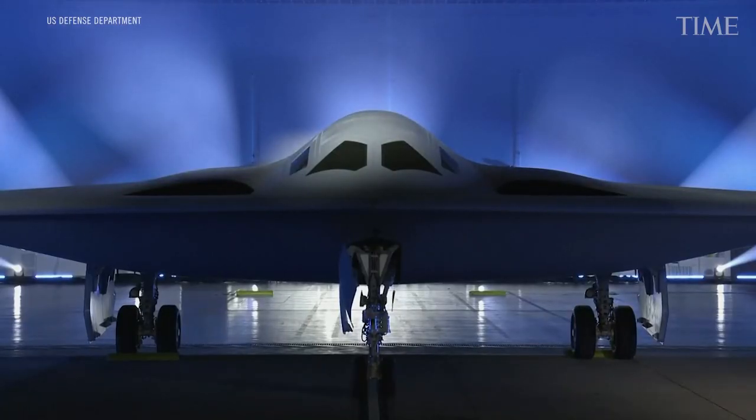The B-21 is multifunctional. It can handle anything from gathering intel to battle management to integrating with our allies and partners, and it will work seamlessly across domains and theaters and across the joint force. That makes it vital to our mission to defend America and to deter aggression, and the B-21's edge will last for decades to come.